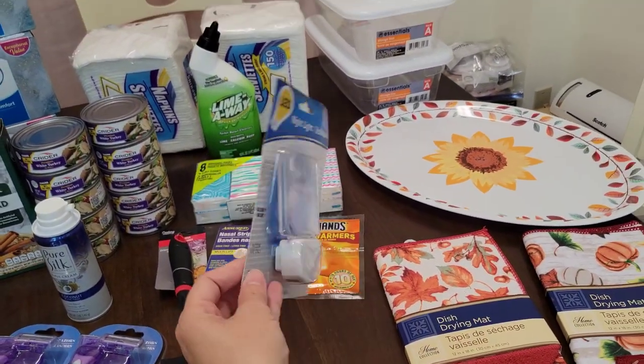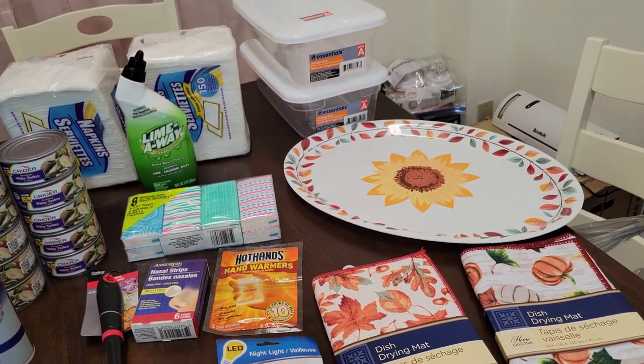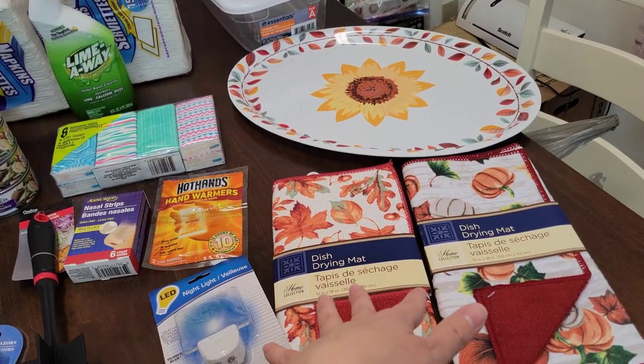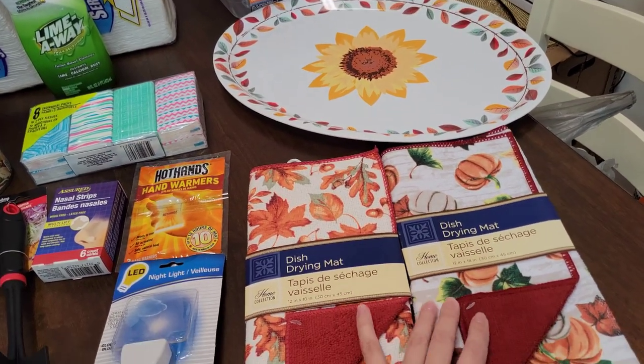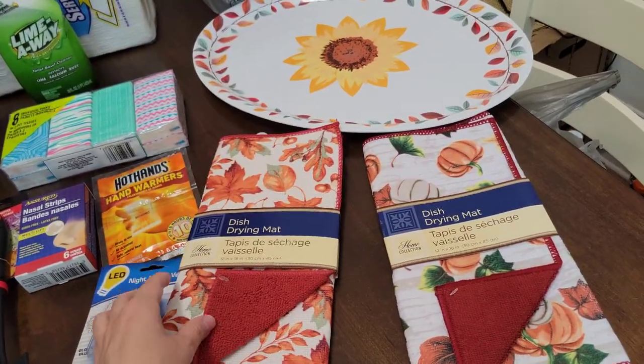A nightlight — we need another nightlight, so I'm going to try this one and see how it turns out. Dish drying mats — I love me some dish drying mats. I like all sorts of patterns and designs. I found these at Dollar Tree, $1 each. I like the little pumpkins and this one's a fall type of design.